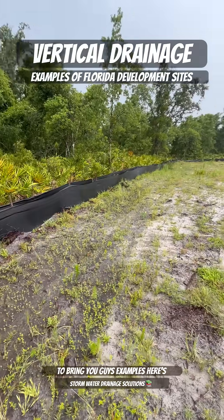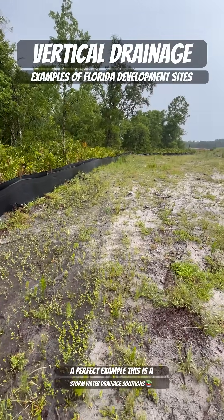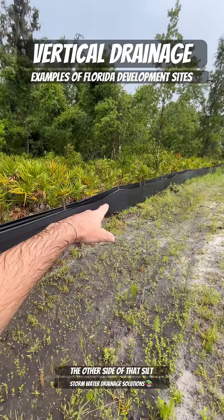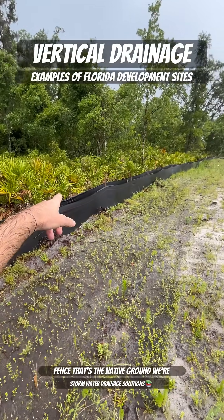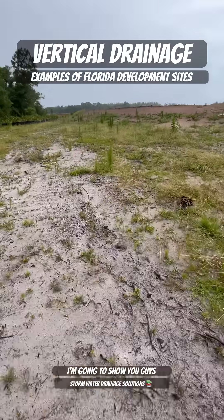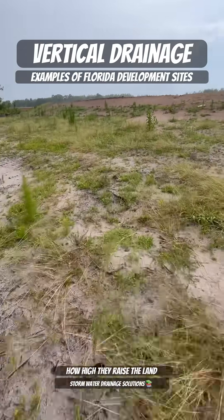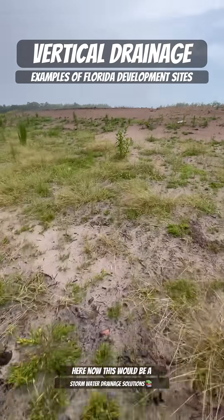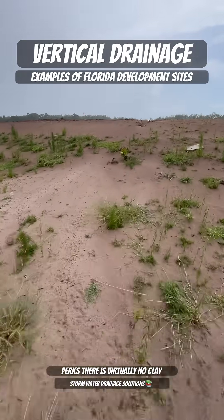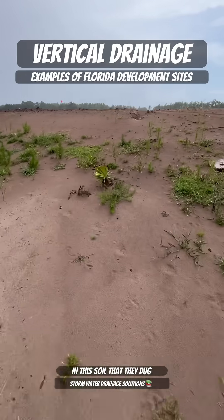Here's a perfect example — this is a housing development site in Florida. On the other side of that silt fence is the native ground. I'm going to show you how high they raised the land here. This would be a really good example of soil that perks; there is virtually no clay in this soil that they dug out of the retention ponds to raise this land.